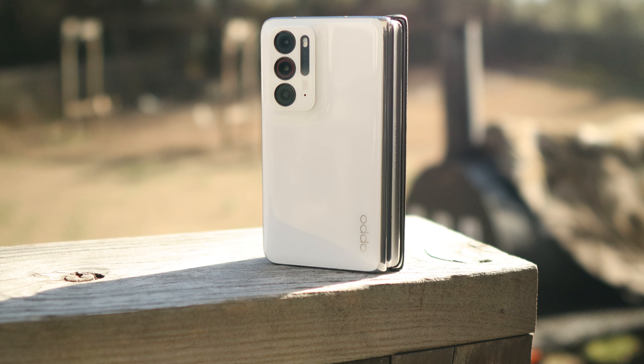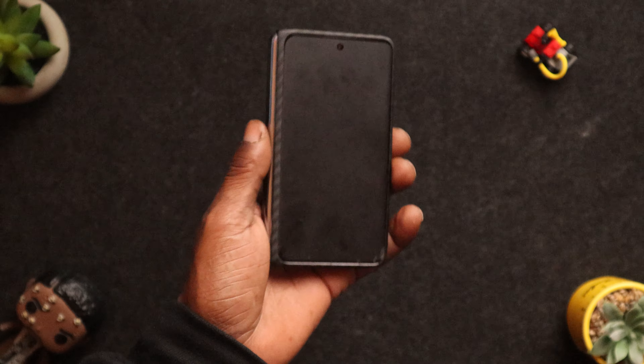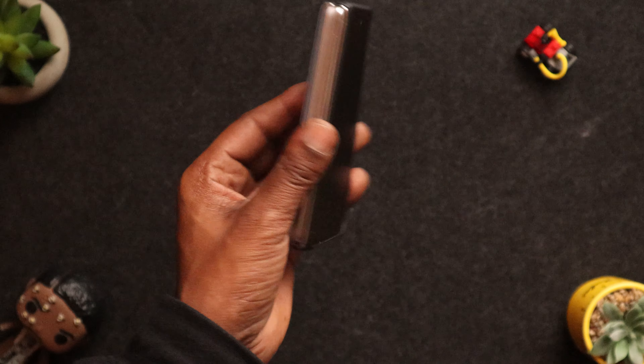The Oppo Find N is built amazingly. Now it's got some heft to it — I wasn't expecting that — but I quickly adjusted.